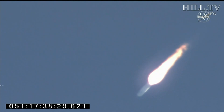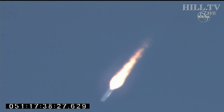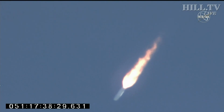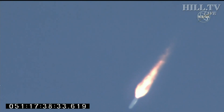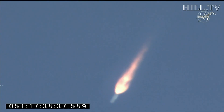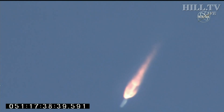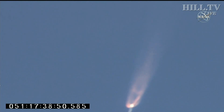90 seconds into the flight. This first stage burns for a little over three minutes — three minutes, 18 seconds — until main engine cutoff. About 90 seconds to stage one burnout. Attitude nominal, engines at 100% and steady.